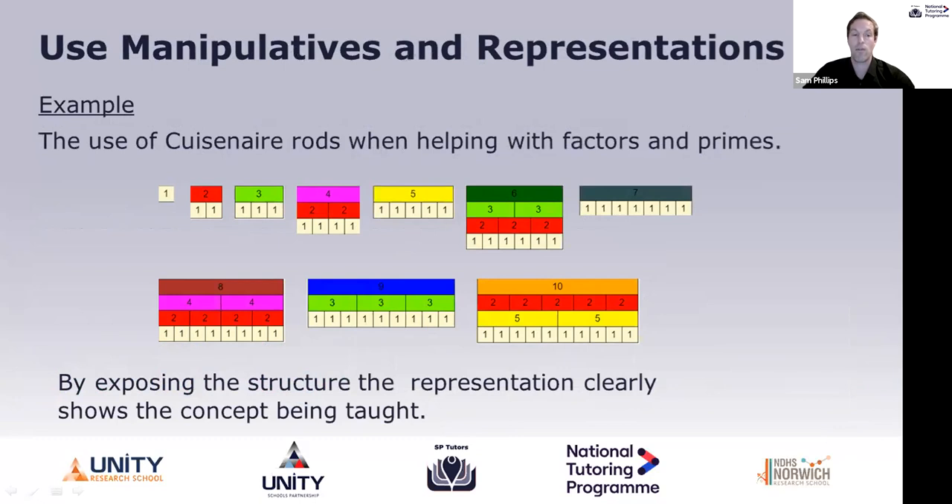Let's give an example of how we could use manipulatives. Cuisenaire rods are wooden blocks that have differing lengths, and if I use the smallest length as a unit of one, I can represent factors using Cuisenaire rods. For example, the number six — I could use one rod of length six, two of length three, three of length two, or six of length one. That is showing students what the factors of six are.